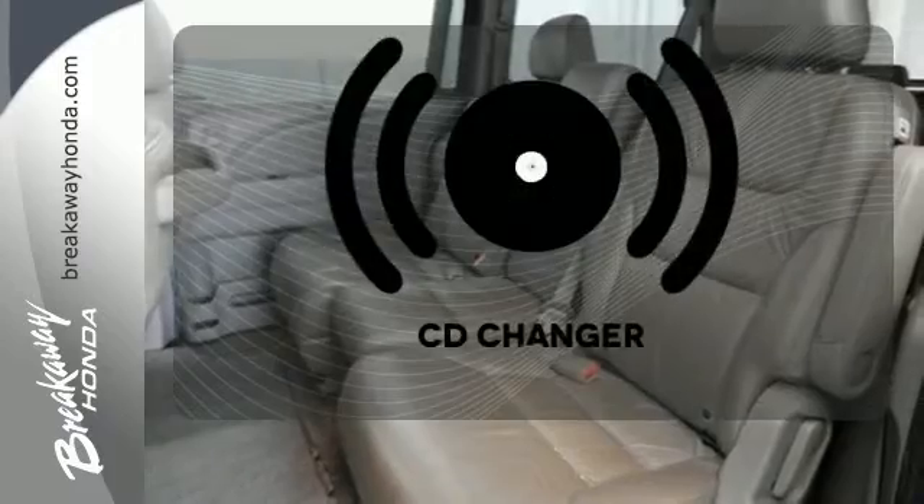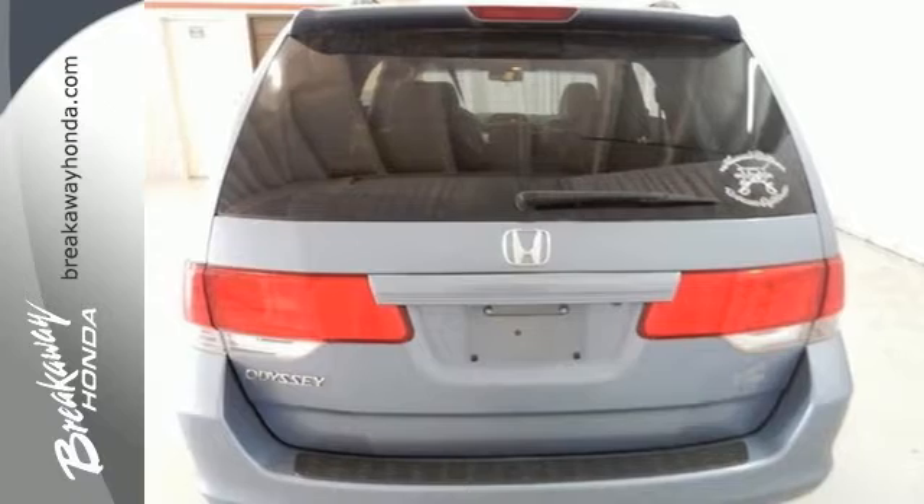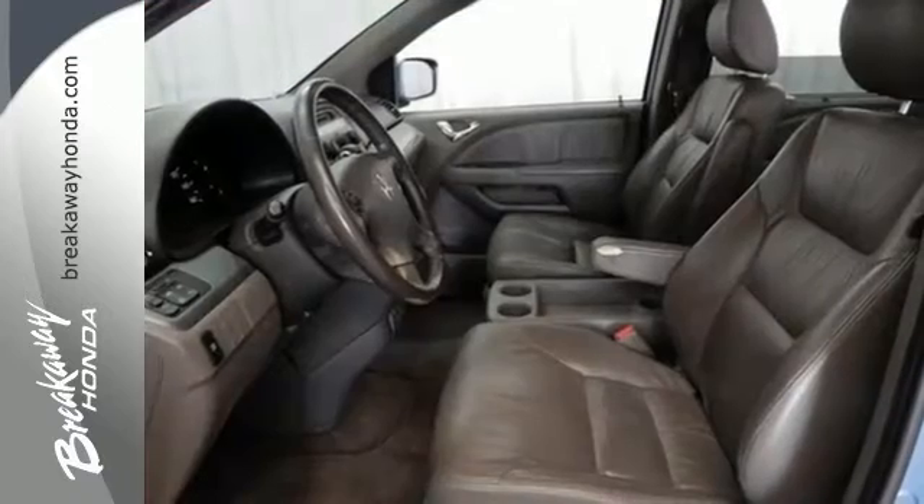No matter what mood you're in, you have the music to match it with the CD changer. The Odyssey may be a van, but it drives and handles like a car.